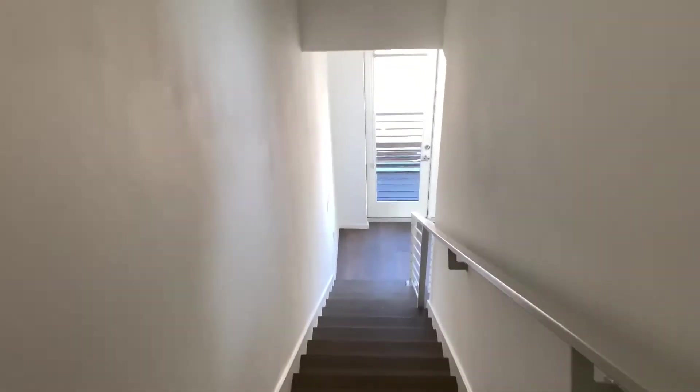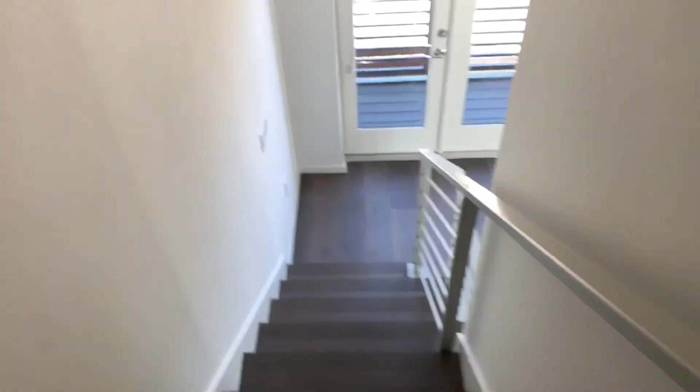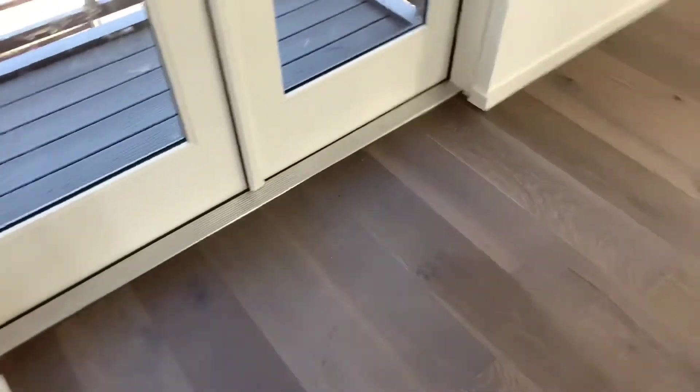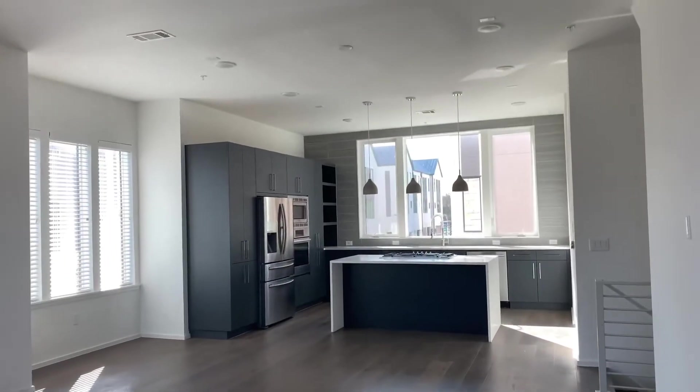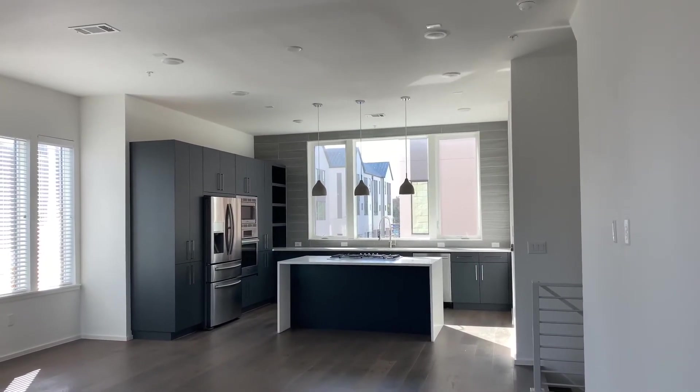So yeah, there you have it — the Lawn Residences on Manchac. It's pronounced Manchac and not Manchaca like it appears on paper, FYI. Little fun fact! I'll go ahead and leave you guys with this awesome shot of the kitchen.